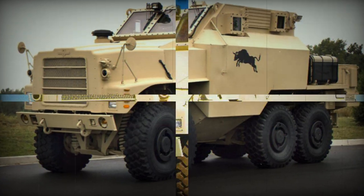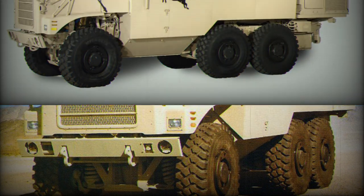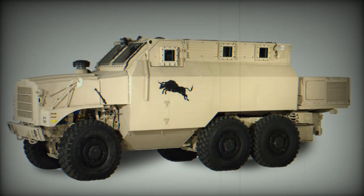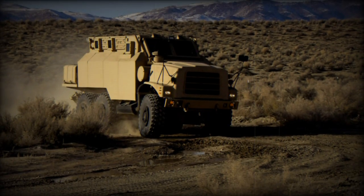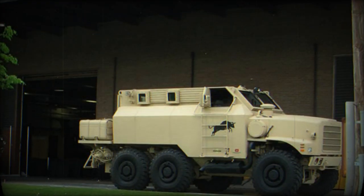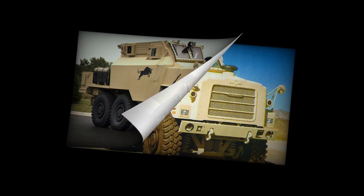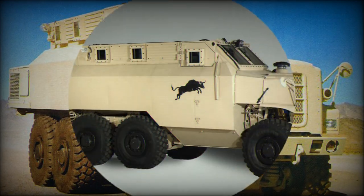The Bull Mine-Resistant Ambush Protected Vehicle was jointly developed by Sarah Dine, Ideal Innovations, and Oshkosh in response to a U.S. military requirement. The MRAP-2 competition was announced in 2007, by which time it had become clear that roadside bomb attacks were increasing in Iraq, and current-generation mine-resistant vehicles could not stop them without add-on armor.